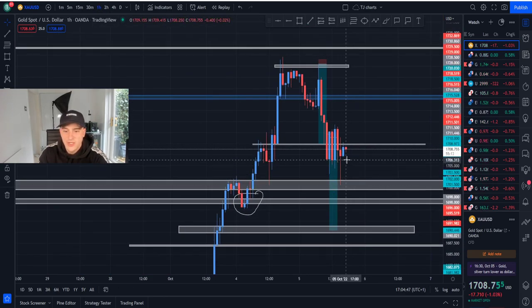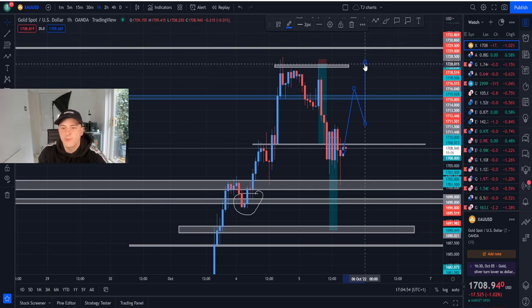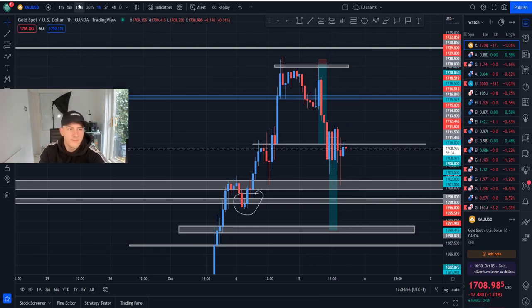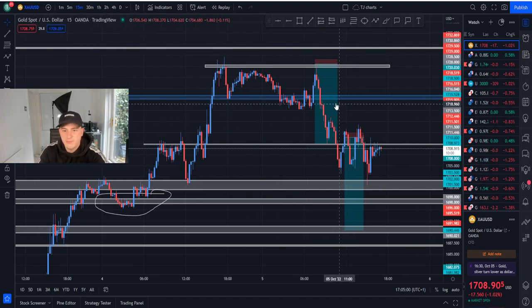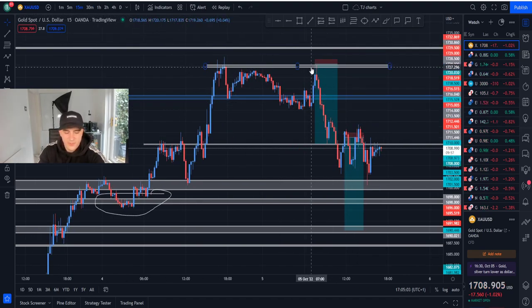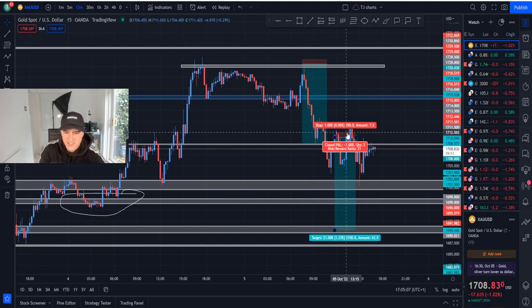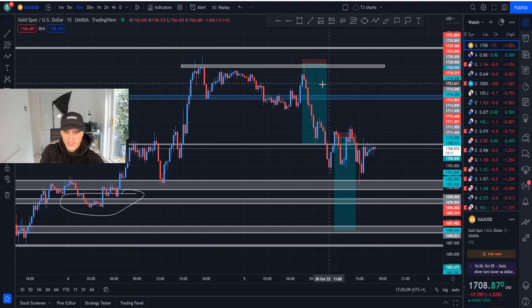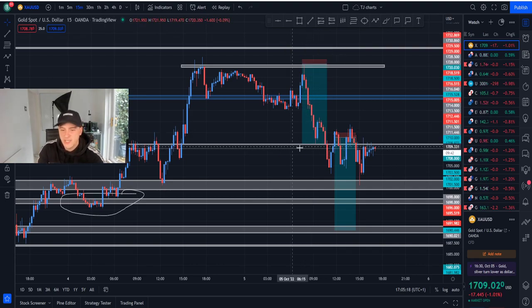Looking at the 1H right now we've seen the wick collect orders, grab liquidity. Now are we going to go long and break through? There's a huge possibility we can actually break through. This was the sells that we called — we also called the buyers just here at 1718. Because we had a 10-pip sell, we secured the profits at seven percent, and then obviously these sells right here — which was the craziest thing about this trade — I closed out for eight percent.